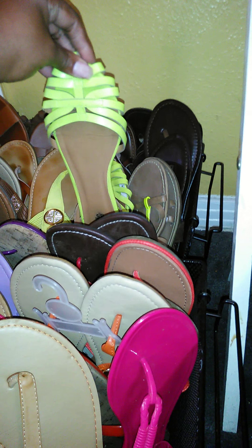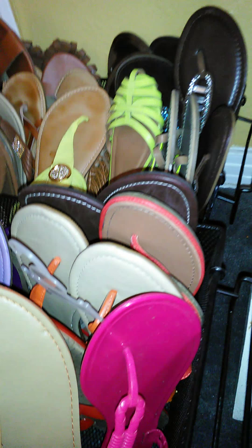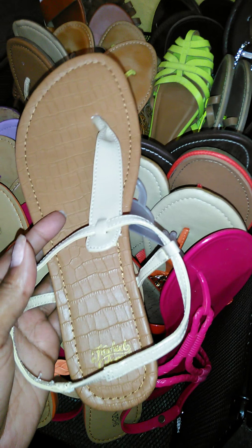Charlotte Ruse has my size in shoes, so these are where they came from. Torrid has some — I think these are the only ones I got from Torrid. And these came from Walmart; I'm actually working on putting some little bling on them.